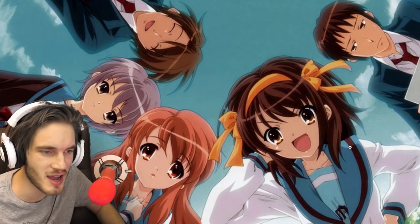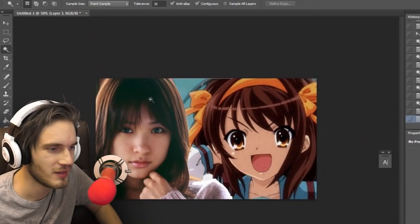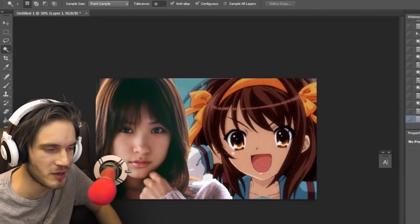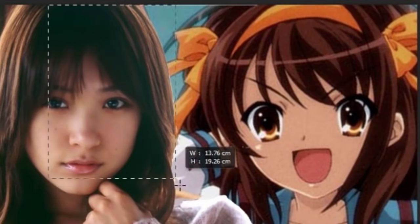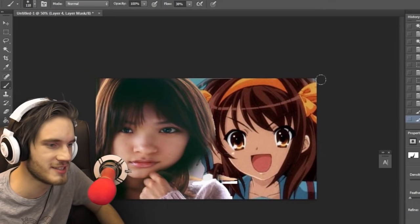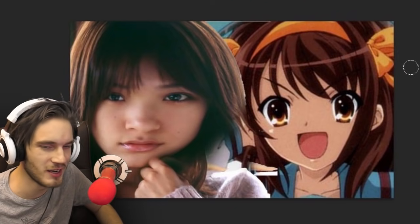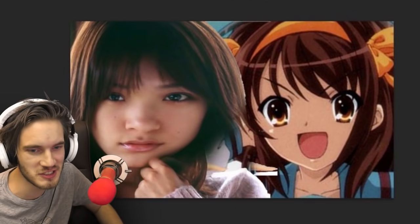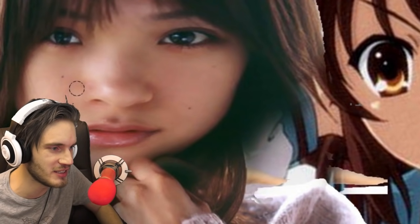Let's start with Suzumiya Haruhi. I think that's Haruhi, yeah. First of all, the face needs to be about 500% wider. So let's do that.